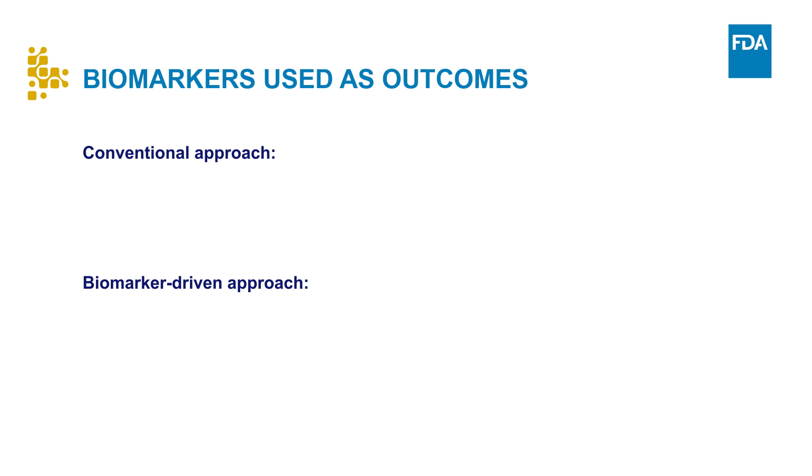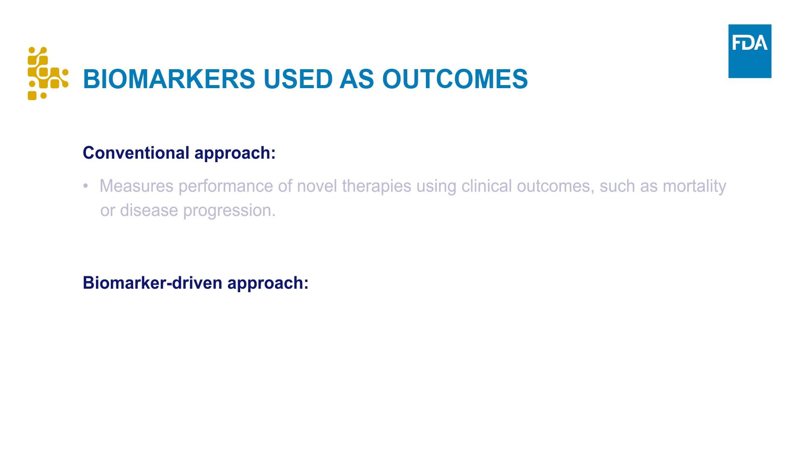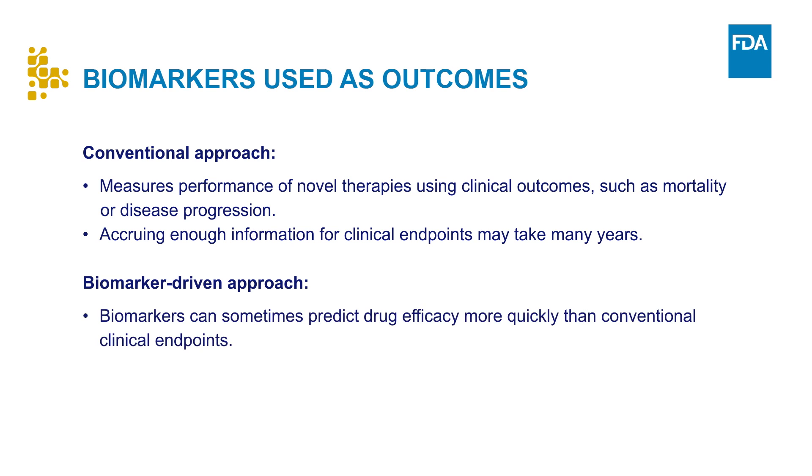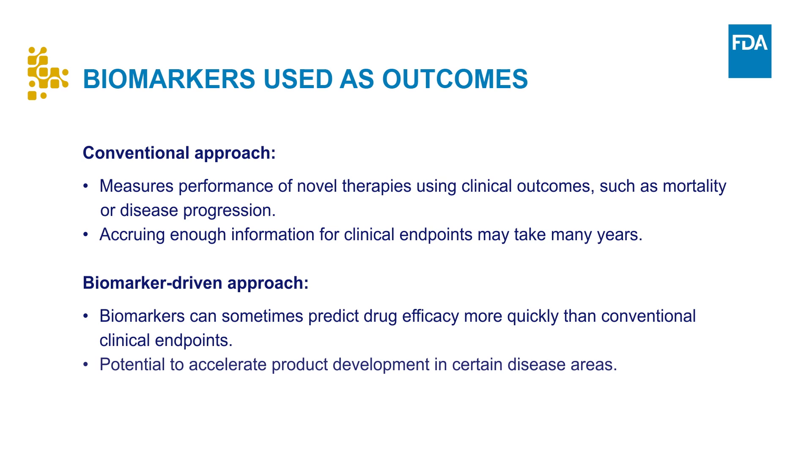The convention in clinical research has been to measure the performance of novel therapies using clinical outcomes, such as mortality or disease progression. But accruing enough information to support clinical endpoints in a trial of a new drug may take many years. Some biomarkers can predict drug efficacy more quickly than conventional clinical endpoints. They have the potential to accelerate product development in certain disease areas, but the amount of data needed to understand these biomarkers as surrogate endpoints is much higher than the amount of data needed to support use of an enrichment biomarker.